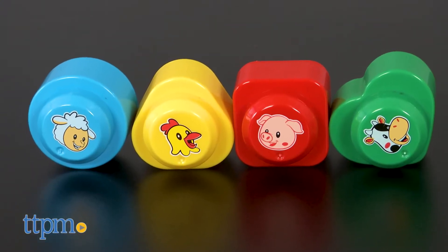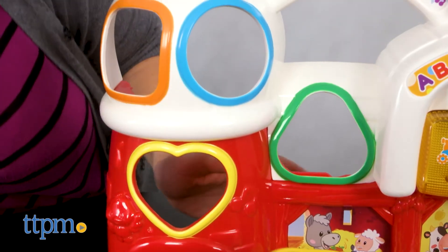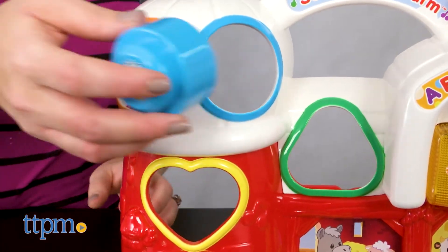All of the pieces can be stored right on the playset when playtime is over. Two AA batteries are included for the in-store Try Me feature, so we recommend replacing them before you play for best results.